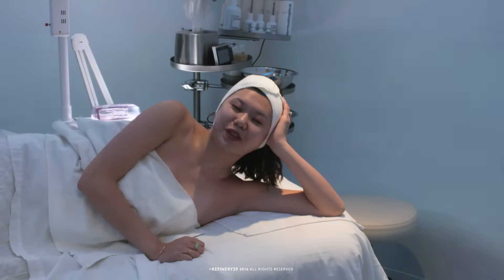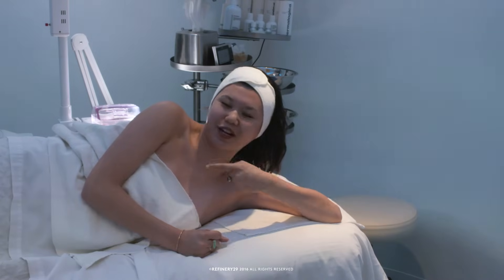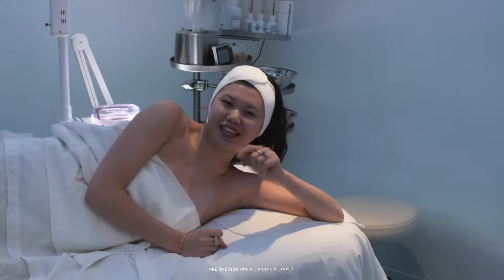Thanks so much for watching, guys. Please let me know if you want me to try any other beauty treatments down in the comments below, and click here to subscribe to Refinery29 and click here to see more videos. See ya!